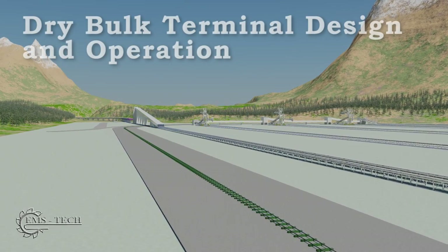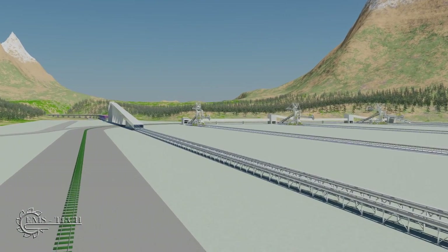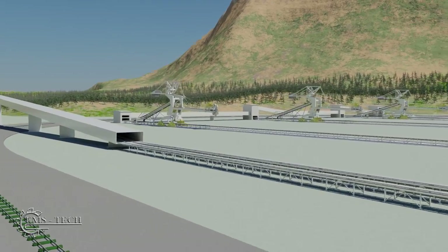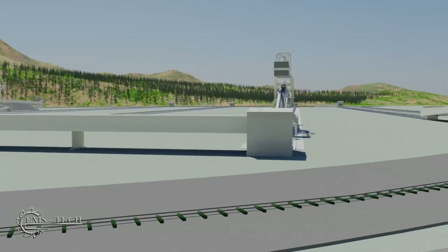This video describes a typical 25 million ton per year stockpiling system for receiving coal either by truck or train and storing it before loading it onto ships. Ground storage in this example is about 2 million tons and allows for separation of different grades of coal.